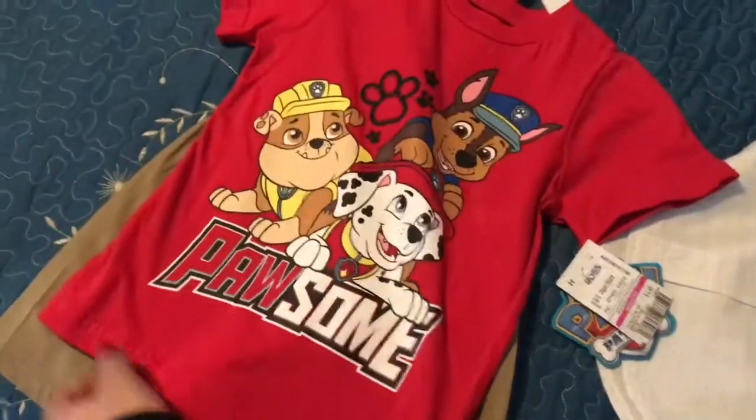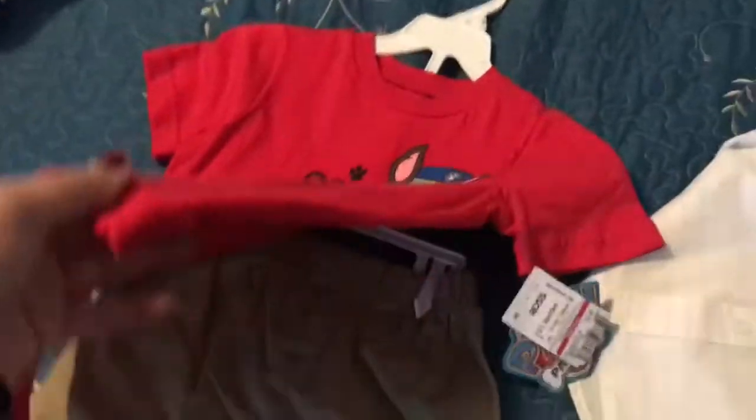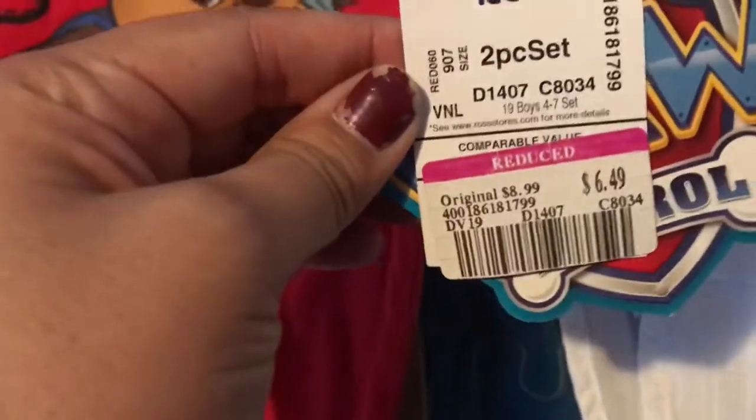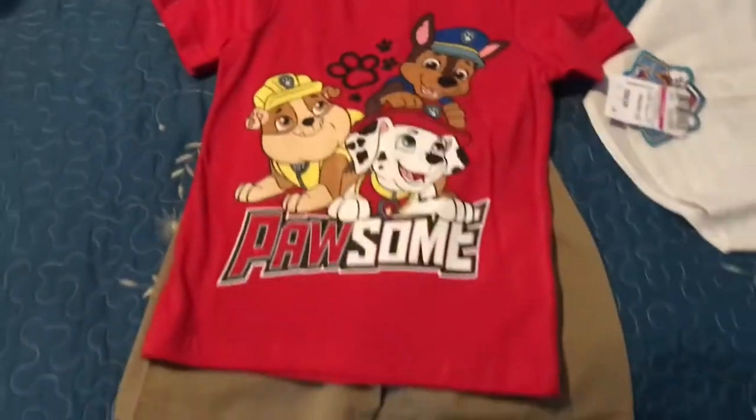The first outfit I have here is this Paw Patrol t-shirt and short set. This is in a size four and it was only $6.49 — originally $8.99. It's a really good deal. This one's going to be for my nephew.